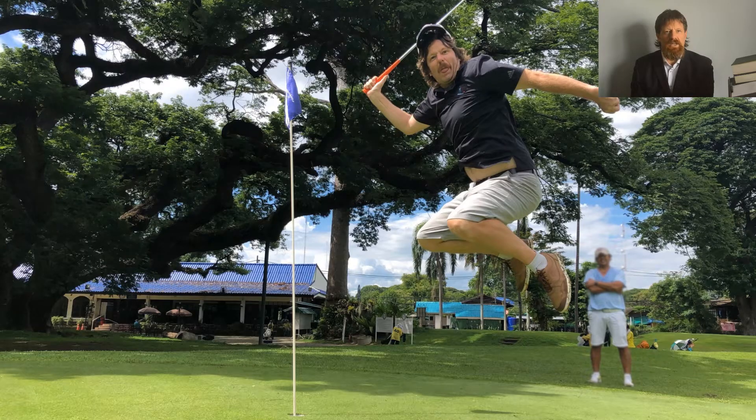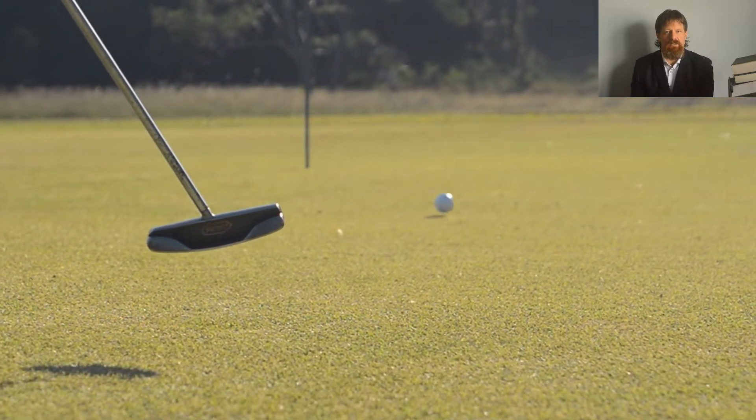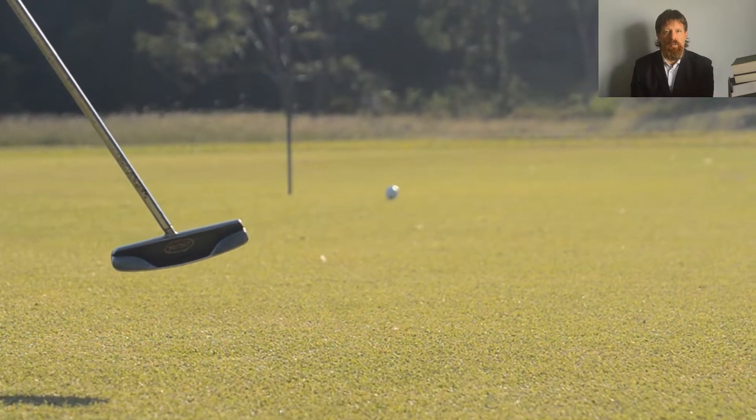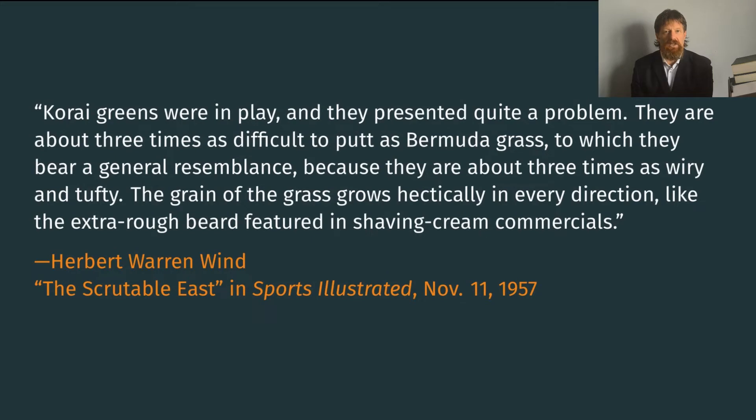That's where this gets really interesting, because Zoysia, with its stiff leaves, makes for a distinctive putting surface. Herbert Warren Wind wrote for Sports Illustrated about the famed 1957 Canada Cup at Kasumigaseki Country Club. He wrote: 'Cori greens were in play, and they presented quite a problem. They are about three times as difficult to putt as bermudagrass, to which they bear a general resemblance, because they are about three times as wiry and tufty. The grain of the grass grows hectically in every direction, like the extra rough beard featured in shaving cream commercials.'